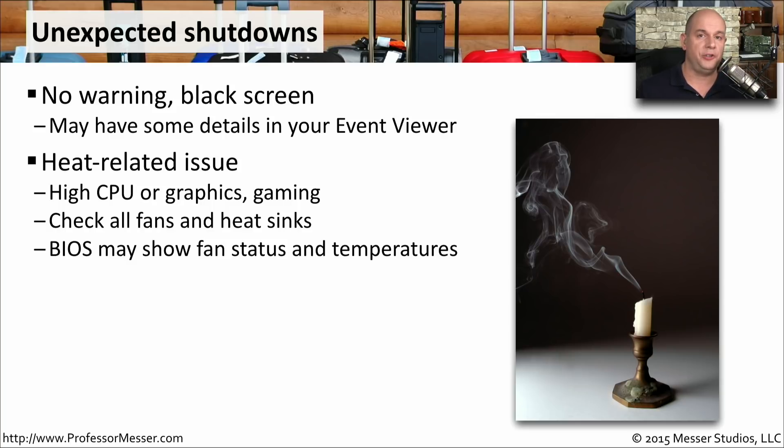Make sure to check all of your fans to be sure that they're spinning, and make sure there's nothing preventing the airflow from going through your computer. You might also want to check the heat sinks — make sure none have fallen off and that they're all connected securely to the components. If your BIOS is able to provide temperature information, you might want to boot to the BIOS before restarting your operating system to see what the internal temperatures are.